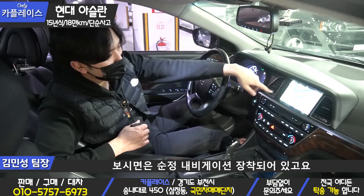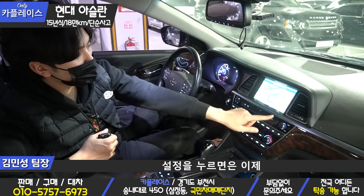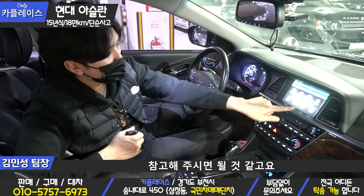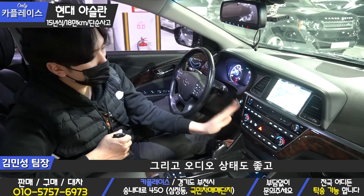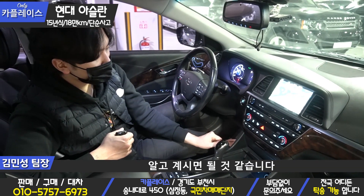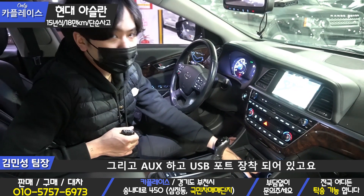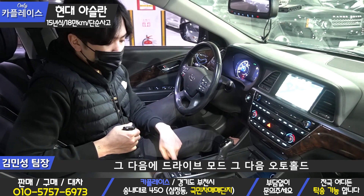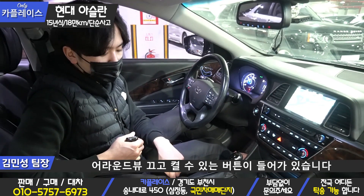센터페시아 쪽을 보시면 순정 내비게이션이 장착되어 있고요. 밑쪽에 내비 조작하는 버튼들이 들어가 있습니다. 설정을 누르면 각종 멀티미디어 조작 기능들이 나온다는 점 참고해주시면 될 것 같고요. 내비 자체도 문제없이 작동이 잘 됩니다. 오디오 상태도 좋고 히터와 에어컨도 문제없이 잘 나옵니다. 12V 시거잭, AUX, USB 포트가 장착되어 있고요. 기어 노브 쪽에 전자 사이드 브레이크, 드라이브 모드, 오토홀드, 전후방 센서 온오프 기능이 들어가 있습니다. 어라운드 뷰도 끄고 켤 수 있는 버튼이 들어가 있습니다.